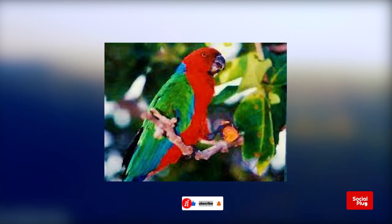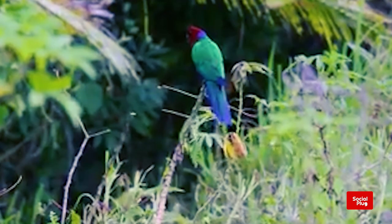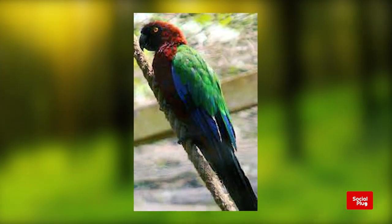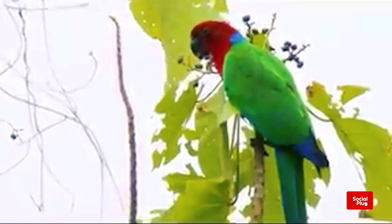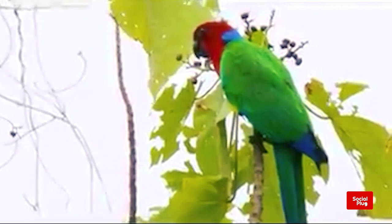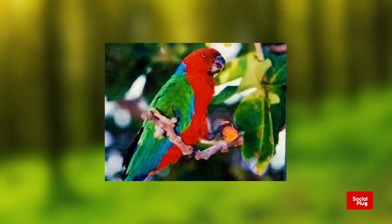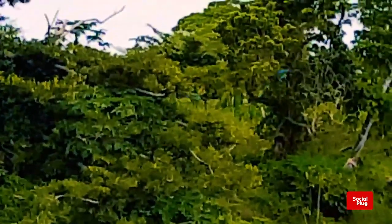The Crimson Shining Parrot is a common forest species that has recently taken to entering gardens and agricultural lands, foraging for seeds and fruits. The species has not been observed nesting, but is assumed to be a hole-nester like the Red Shining Parrot.